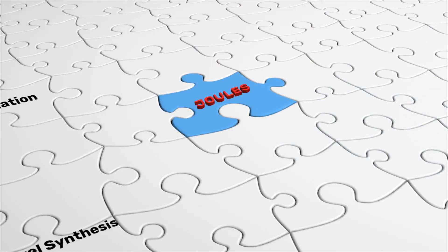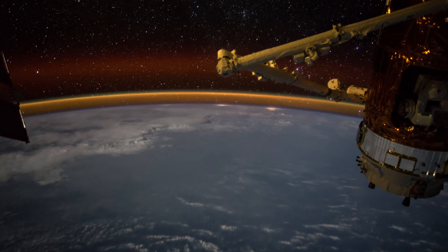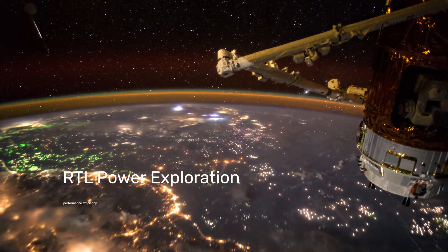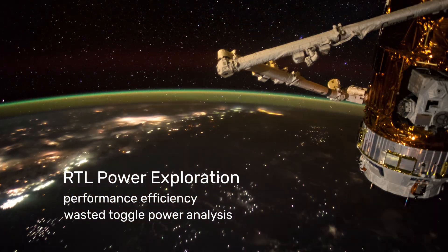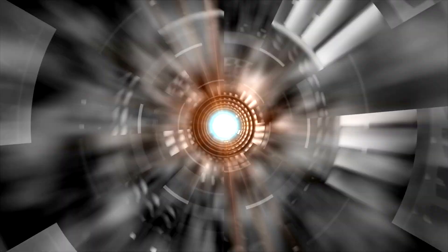Significant in terms of compatibility: the Joules solution integrates seamlessly with numerous Cadence platforms. Significant in terms of exploration: the Joules RTL power exploration engine performs efficiency and wasted toggle power analysis. It's massively powerful for identifying hotspots and power bugs in a design.